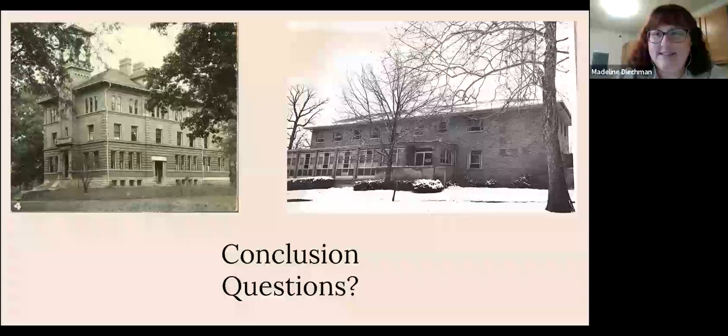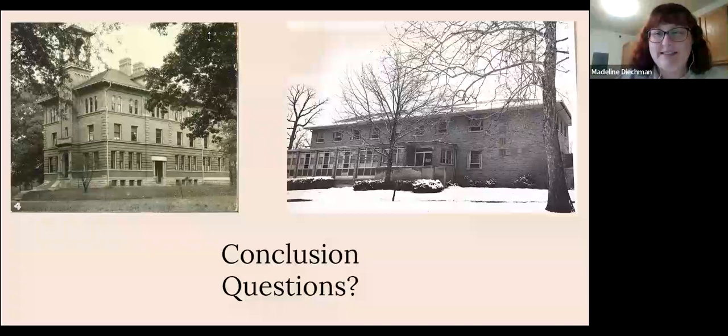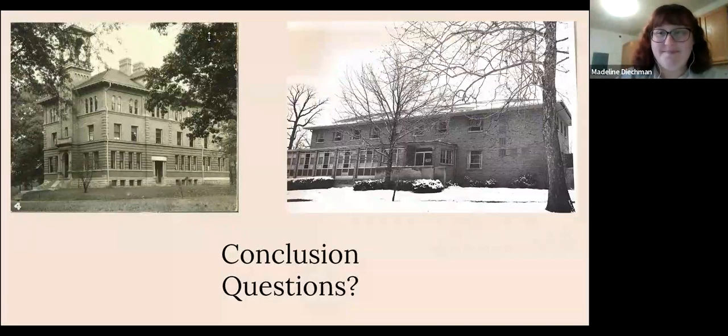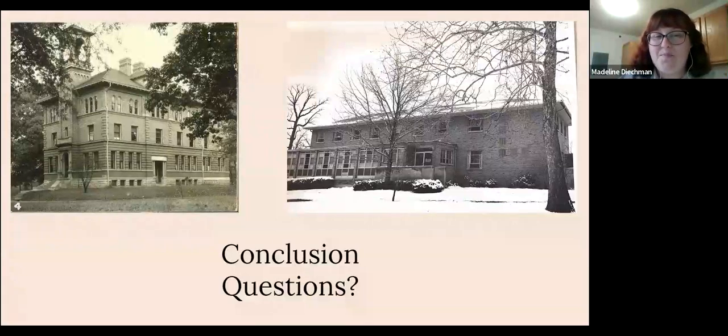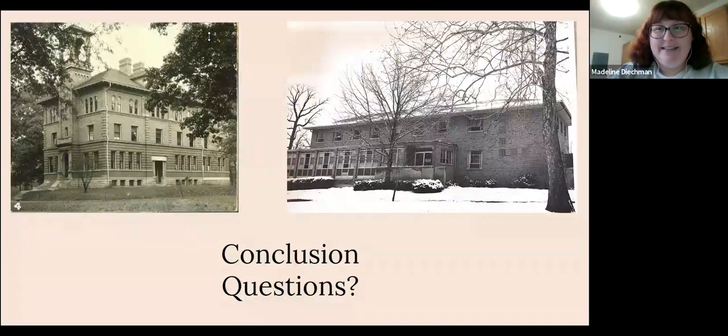Does anybody have any other questions? Otherwise, I want to thank you, Madeline, for doing this — working on the research and putting it together. We don't have any plans currently for another virtual program this summer; we might do something in July, but we might just take the summer off and start back up in the fall. This has been recorded and will be up on our YouTube channel and Facebook page. We know that people run across these videos and they generate more questions — they're a good resource to have out there. Thank you all for joining us. Have a good night!